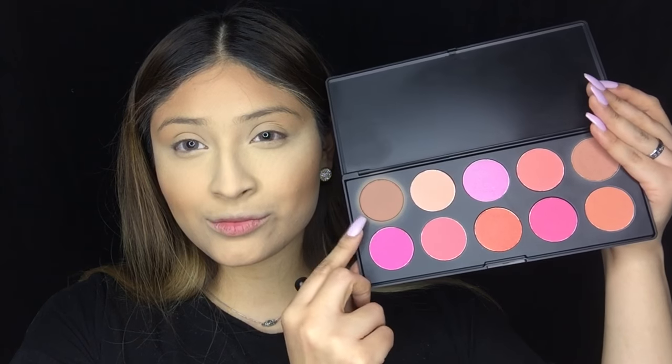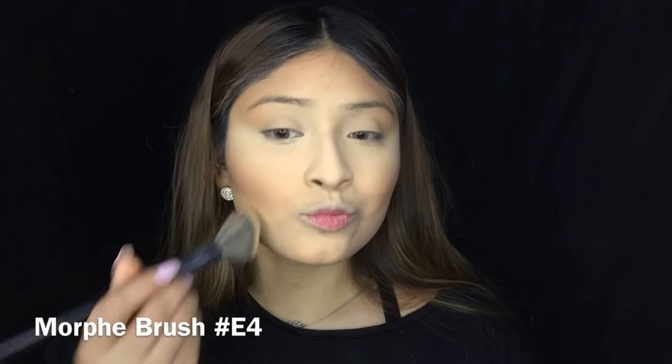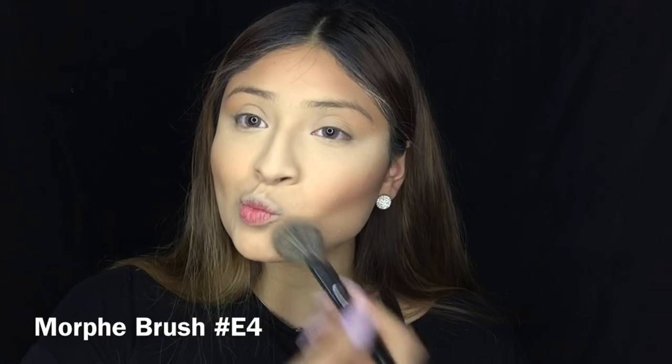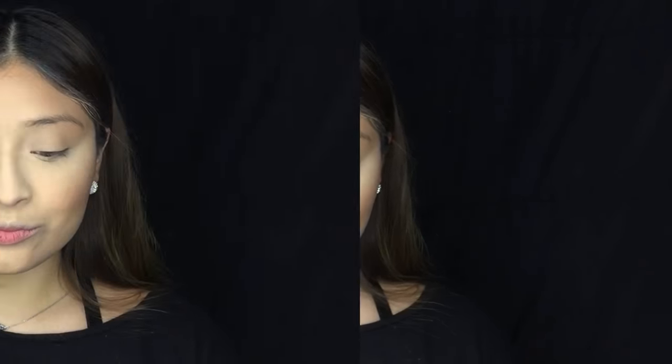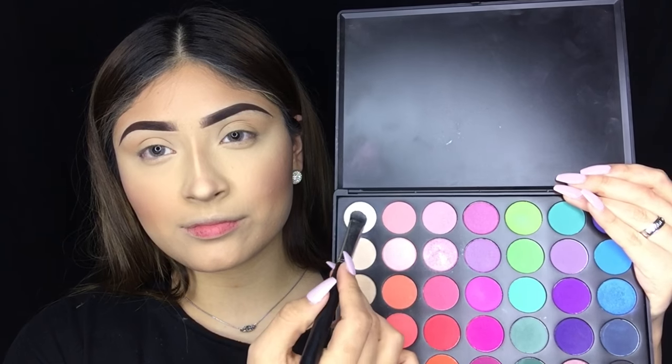To contour the face I'm going in with this BH Cosmetics palette using the blush to contour. Next I'm grabbing the banana shadow from the Anastasia Beverly Hills contour kit to clean up underneath the contour and blend out any harsh lines — this is a great tip if you don't want to ruin your contour with a stippling brush. Then I'm going in with the blush from the Tarte First Edition palette, blending it all over my cheeks. I'll do my nose and eyebrows off camera.